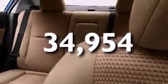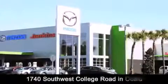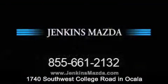We hope you found this video informative. Please contact us today. Jenkins Mazda is conveniently located at 1740 Southwest College Road in Ocala. Contact us to find out about our financing specials, or visit us at JenkinsMazda.com.